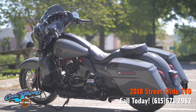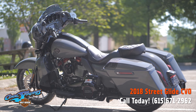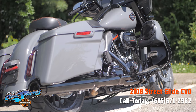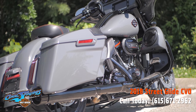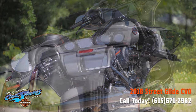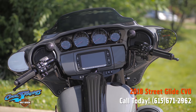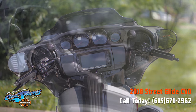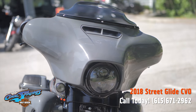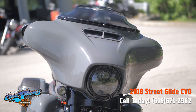I want to show you this saddle and the tank on this motorcycle. This gunship gray is absolutely one of the most popular colors of the 2018 CVO lineup. Here on the fairing you can see the gauges and the 6.5-inch touchscreen for your infotainment.